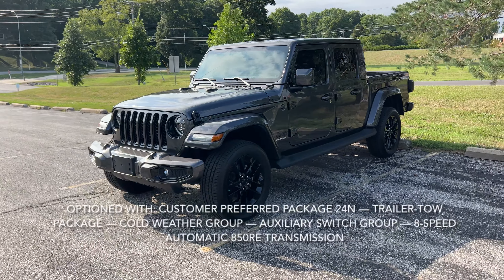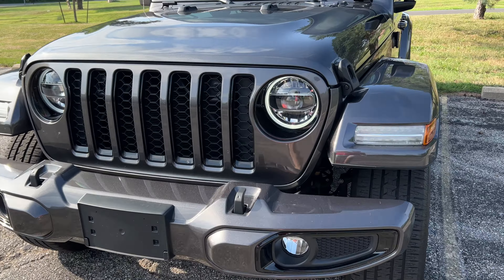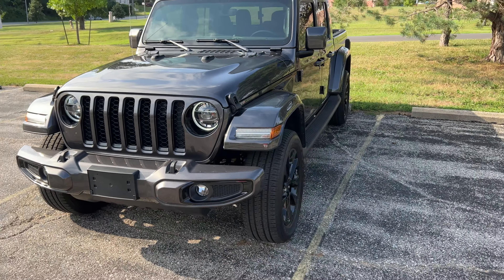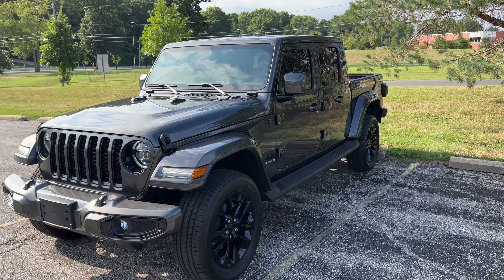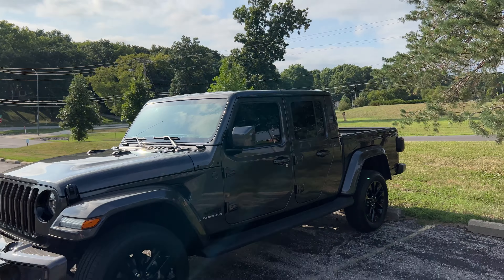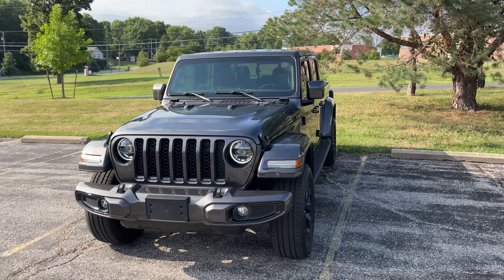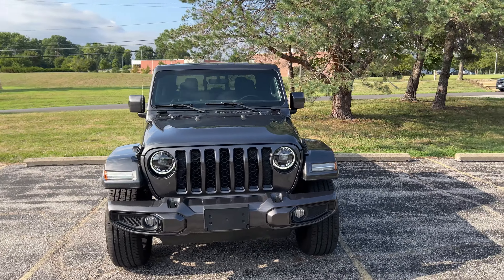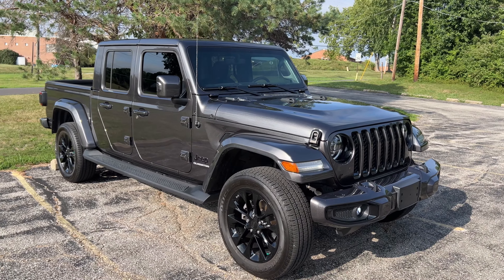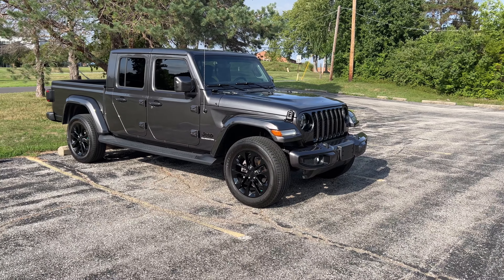What does the High Altitude version get you? It gets you these LED headlights and LED taillights with the halo surround. It also gets you body color, body match panels — so front and rear bumper, fenders, as well as the roof and roof panels — all the same color as the body, which is granite crystal metallic. It's a really nice looking color, and not many of these are on the lots these days, especially in this color. It's a clean combination.